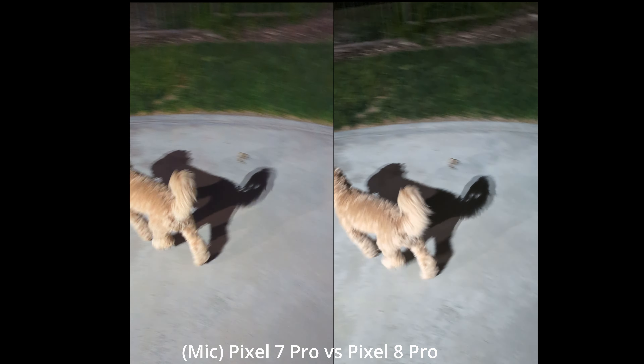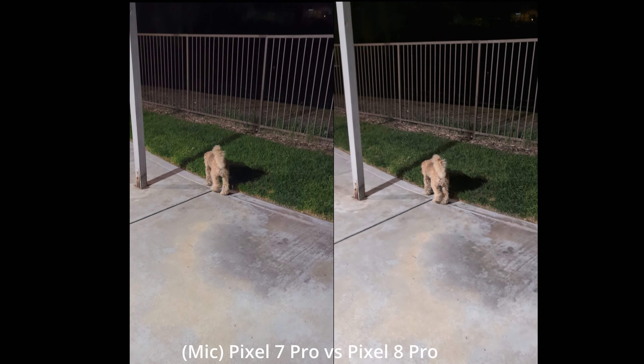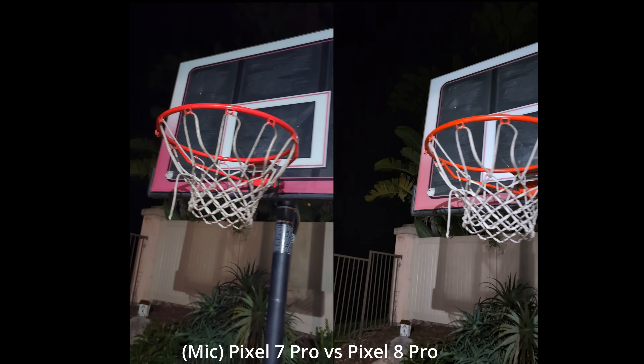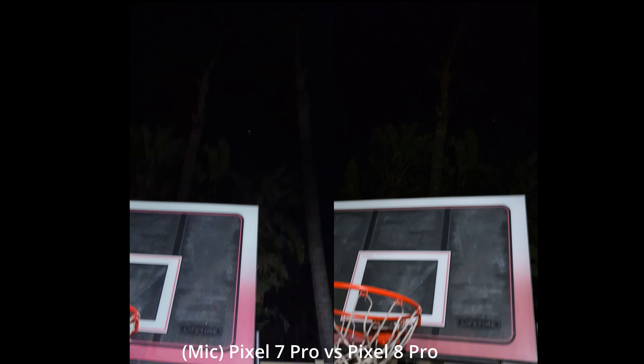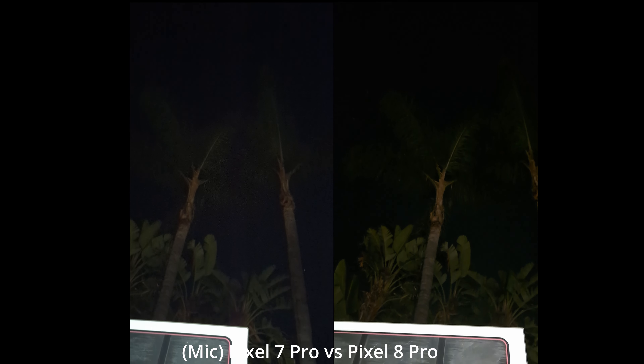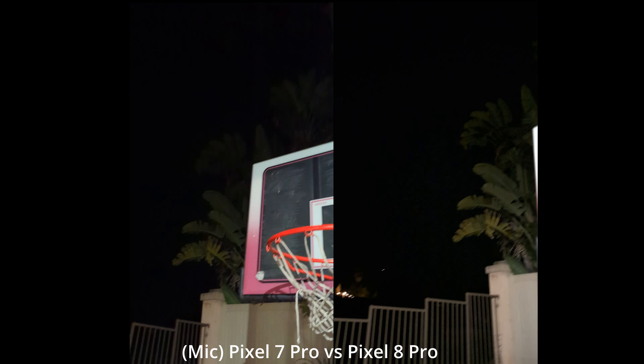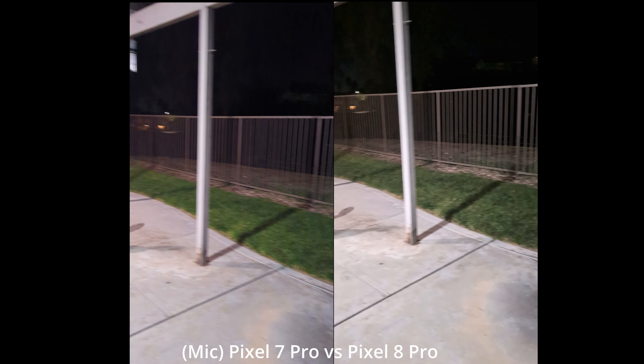Here we are with the back cameras. Check out the basketball hoop — we'll point it up towards the palm tree and see if it can pick those up. Looking at this video, I can see that the Pixel 8 Pro is definitely picking up the palm tree and the light off of it.